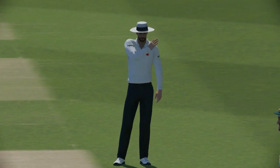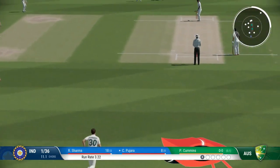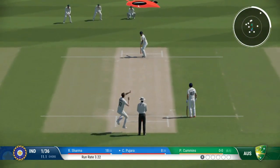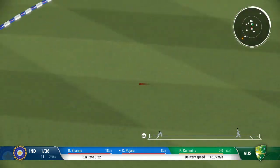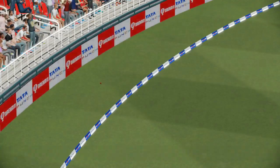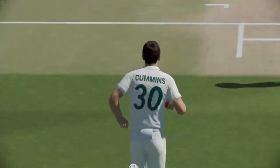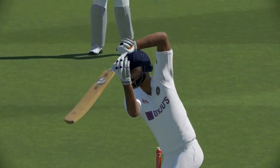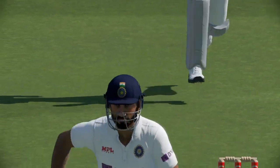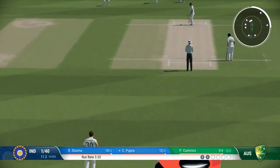Short and wide, did well to get some bat on that. That's right out of the middle of the bat — threaded it through brilliantly, all timing on that shot. I'd like to see them aim for the top of off now. As a bowler, you've got to make them play on your terms.